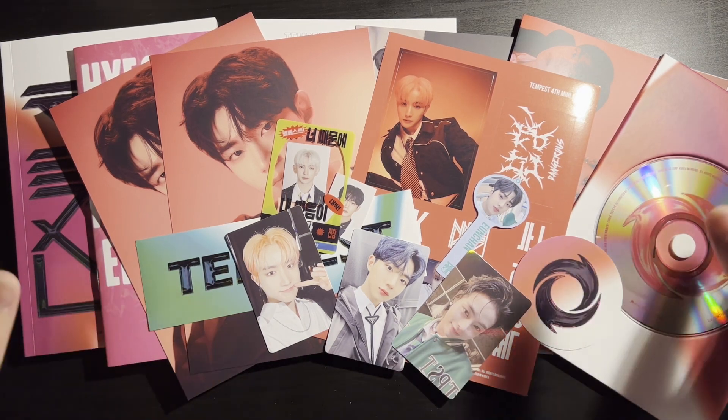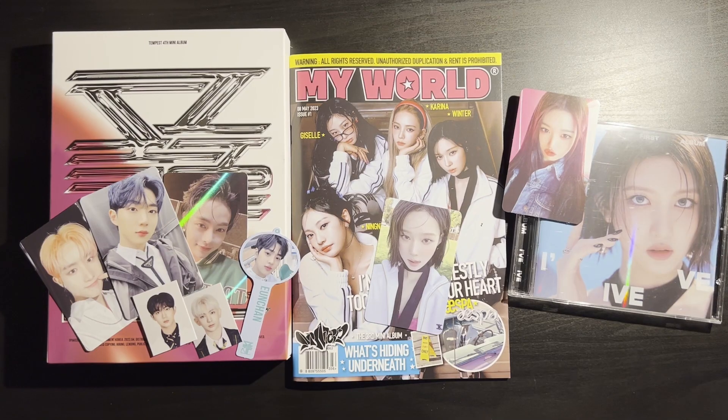So that was my little catch-up unboxing of all the releases that I missed — Tempest, aespa, and IVE. I really love all my pulls! I'm just kind of taken aback by how good my pulls were for these three random albums. I don't know when my next unboxing will be, but I think it will be The Boyz's second Japanese album 'Delicious' — I have all the versions on the way from group orders. I'm also highly anticipating ZEROBASEONE's debut so I will be buying all versions of that album. Thank you guys for watching — I'll see you in the next one!